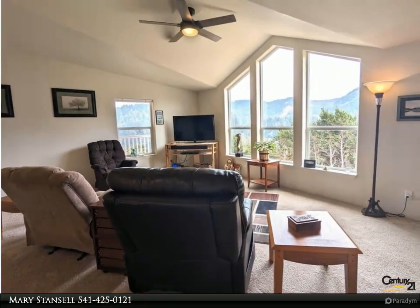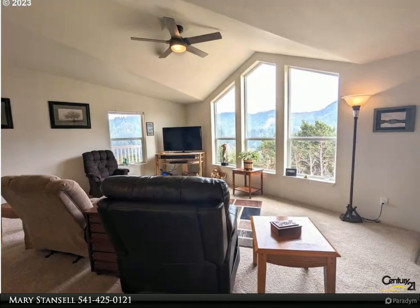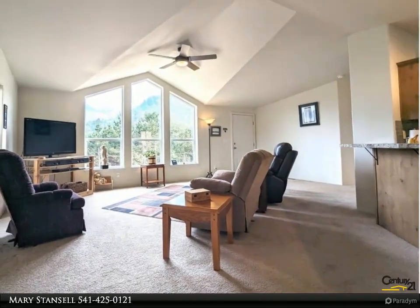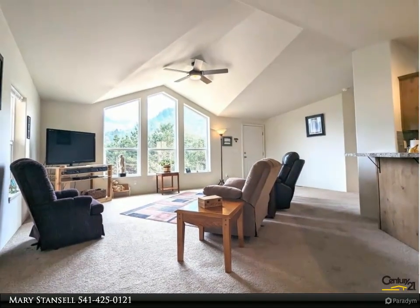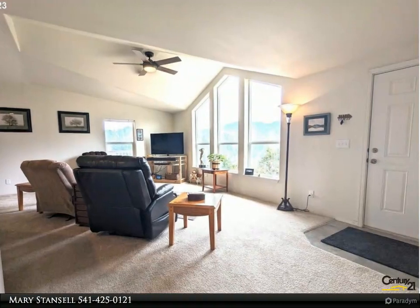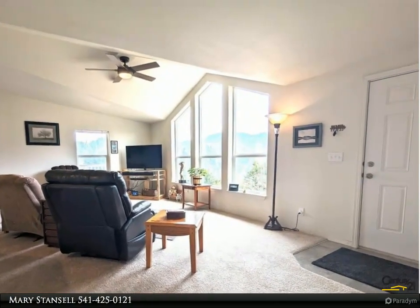Thoughtfully designed with strategically placed windows to welcome ample natural light, this home comes complete with all kitchen appliances. Enjoy the convenience of an attached two-car garage, a covered patio, and easy access to all town amenities. For more information, review the details below.